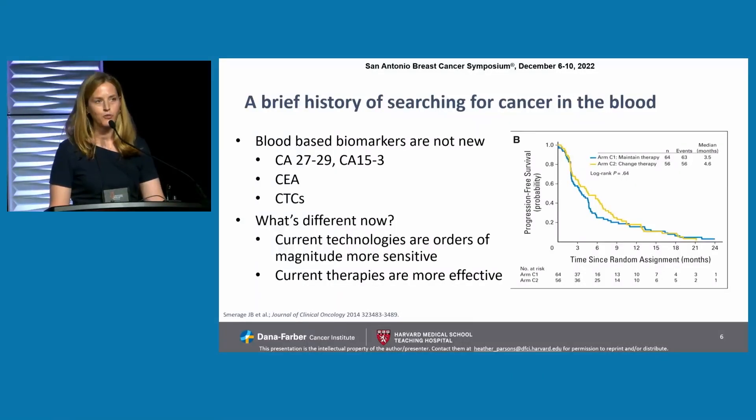Blood biopsies are not new. We've been using CA27.29, CA15-3, CEA, and CTCs in the clinic for some time. The reason we haven't focused as much on them is because they haven't been proven to be clinically useful for patients — for the most part, merely prognostic. On the right here is data from the very ambitious SWOG study published in 2014, looking at treatment switch for patients with CTCs. Unfortunately, this is a negative study. So what's different now? Our current technology is orders of magnitude more sensitive, and our current therapies are more effective.